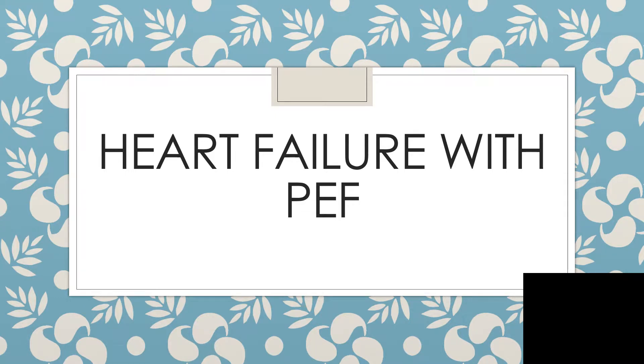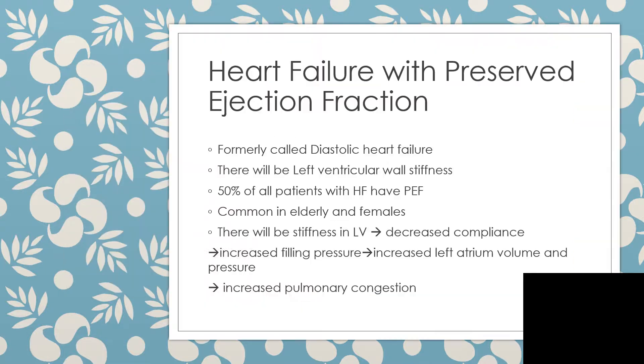Hi everyone, I want to talk about heart failure with preserved ejection fraction. To start, I advise that you kindly go over other presentations I've published, because one has covered heart failure with reduced ejection fraction, and with that you'll be able to get a clearer picture of what we're talking about here.